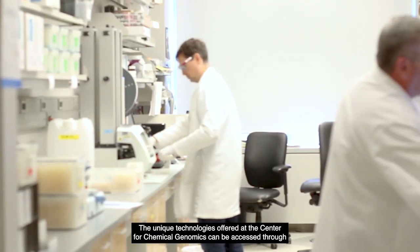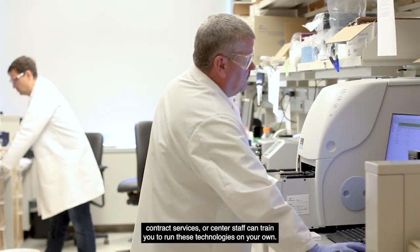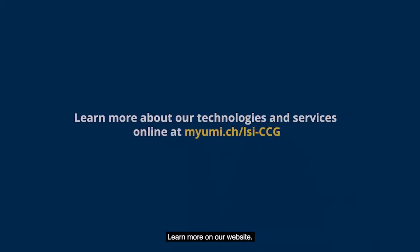The unique technologies offered at the Center for Chemical Genomics can be accessed through contract services, or center staff can train you to run these technologies on your own. Learn more on our website.